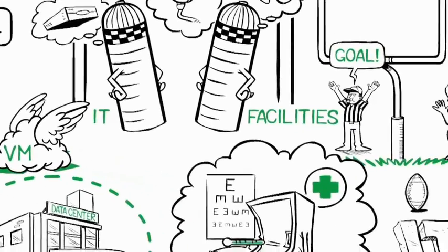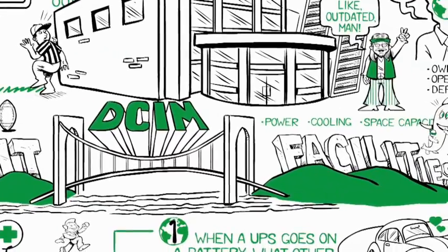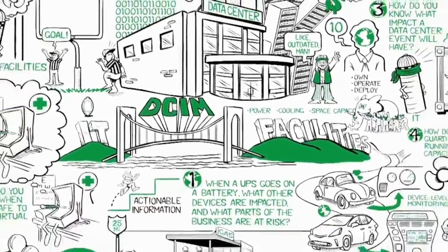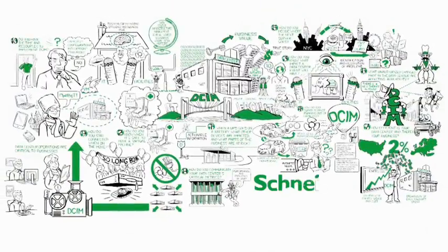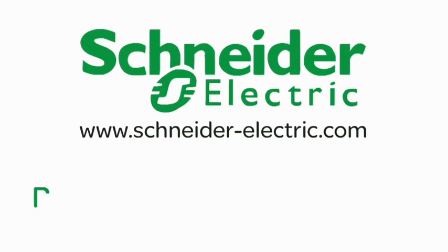Data center infrastructure management helps companies optimize their power, cooling, and space capacities across their entire data center. In the process, these companies transform their data centers from cost generators to producers of business value, where DCIM increases availability, improves resource utilization, and cuts operational costs. To learn more, visit www.SchneiderElectric.com.